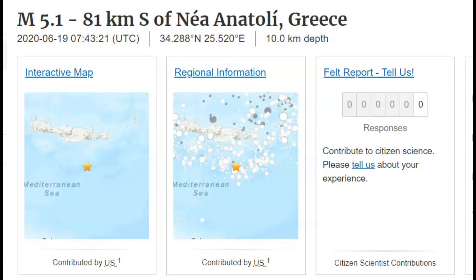Hi everyone, I'm Mary with Mary Greeley News. Thank you for joining me. Earlier today there was a magnitude 5.1 earthquake off the coast of Crete near Greece.